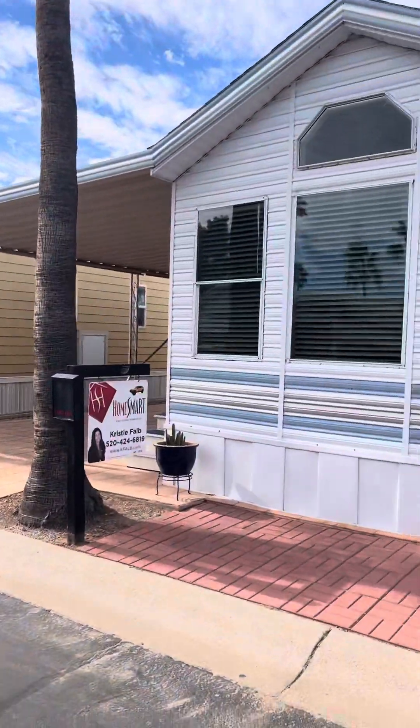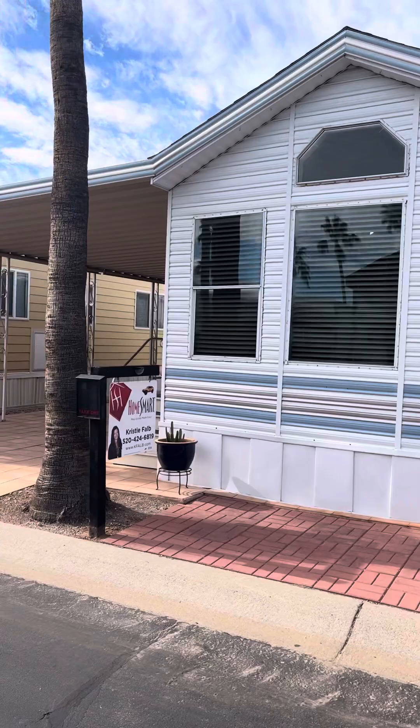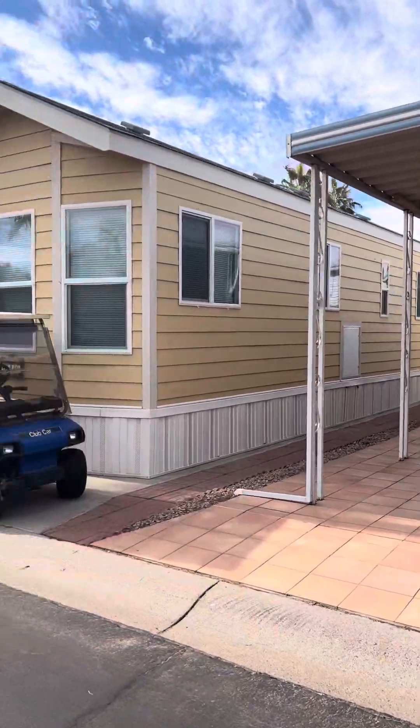Hi, Kristi Fobb here at lot 985 Oxide in Golden Vista. We're here on the outside of the property. I'm going to give you an idea where we are here in Golden Vista. This is in the pet section — the coveted pet section.